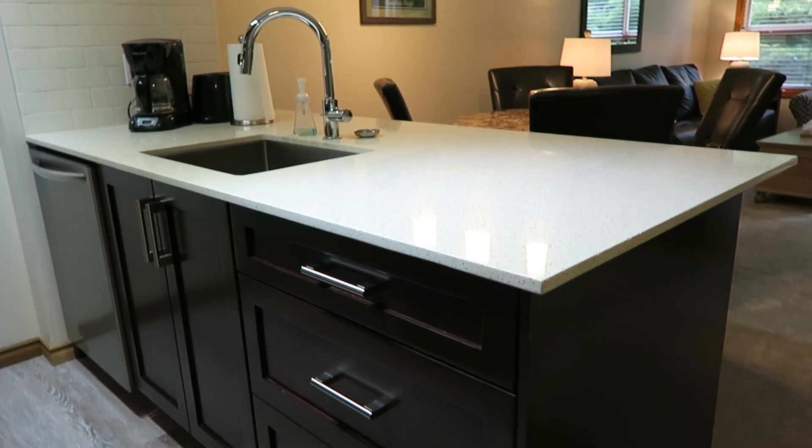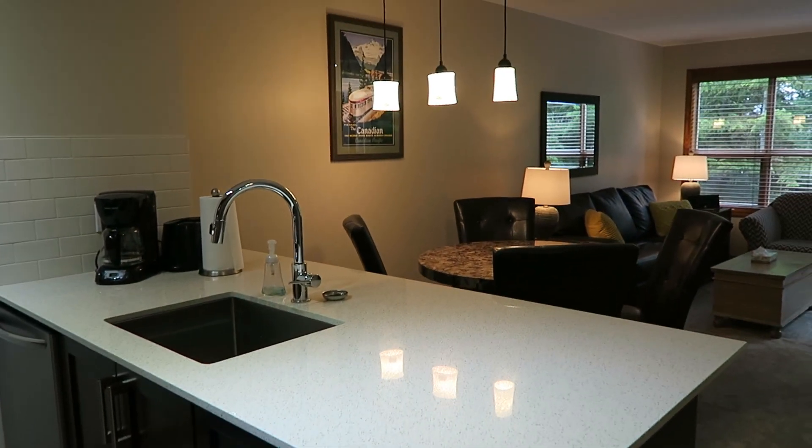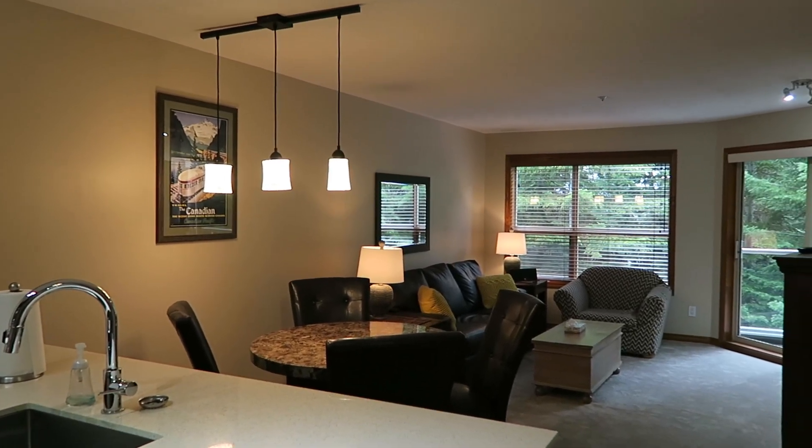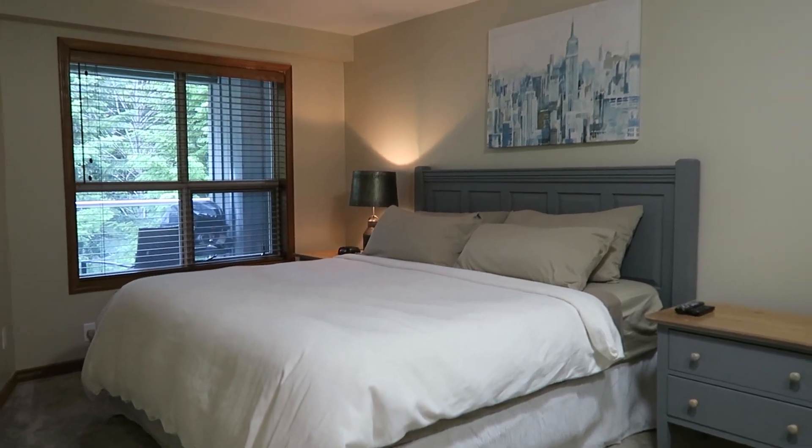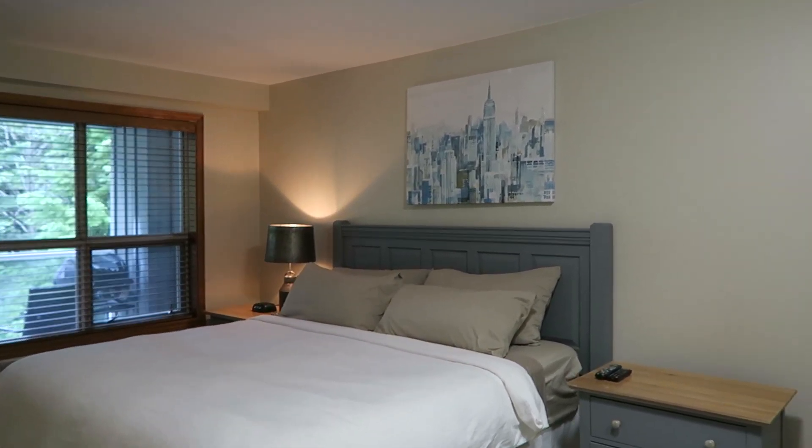Suite number 229 at the Aspens is a one-bedroom, one-bath, 576 square foot, fully renovated condo right on the slope at Blackcomb. List price is $459,000.